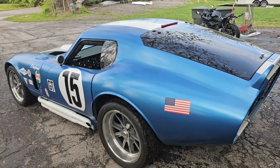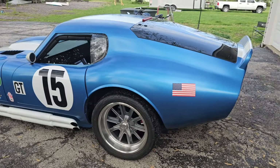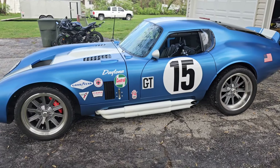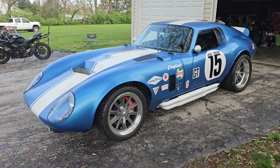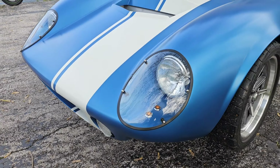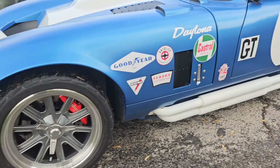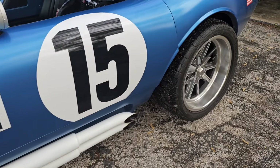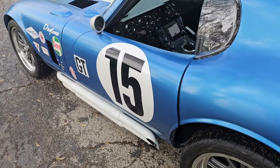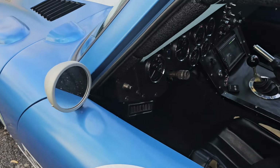That is number one: the looks. You pull up and it looks like a 1965, but it's all 2020 underneath. Looks amazing — just repainted the hood, redid the decals, nice wheels, big ones in the back: 335s, 275 in the front.